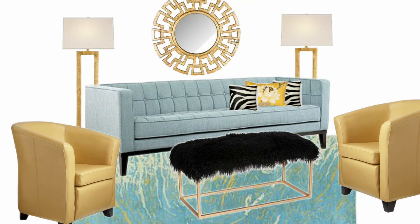My third and last design board I labeled as Socialite Glam. This space is over the top glamorous with buttery yellow leather club chairs, a black and gold sheepskin bench with modern floor lamps, the beautiful Greek key circular mirror, and the blue and yellow hand tufted wool rug.